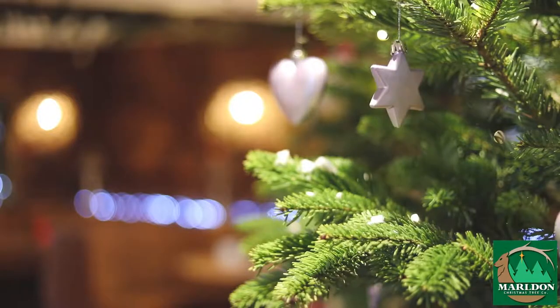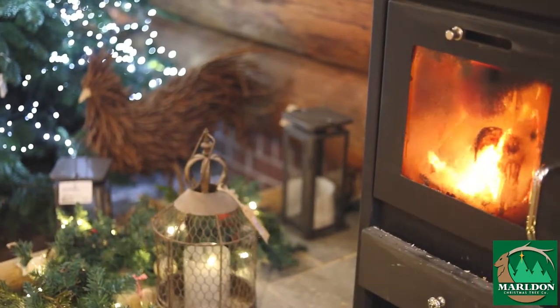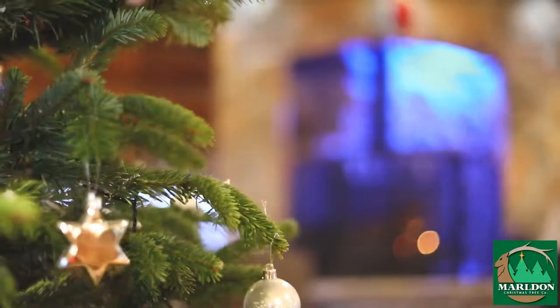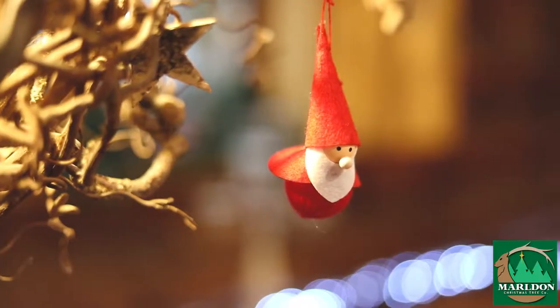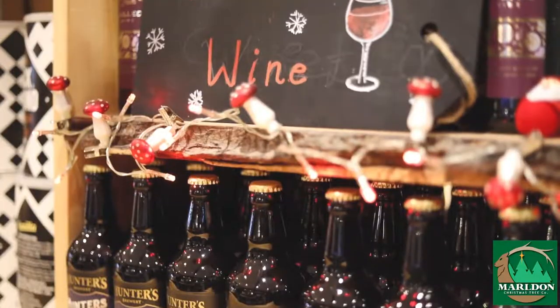Our restaurant at Mildon sits in our beautiful log cabin. We have many offers for food like lunches and snacks, as well as sumptuous cakes, teas and coffees. We're welcoming everybody here to come and have a nice cup of tea, coffee and a mince pie ready for the Christmas festive feeling.